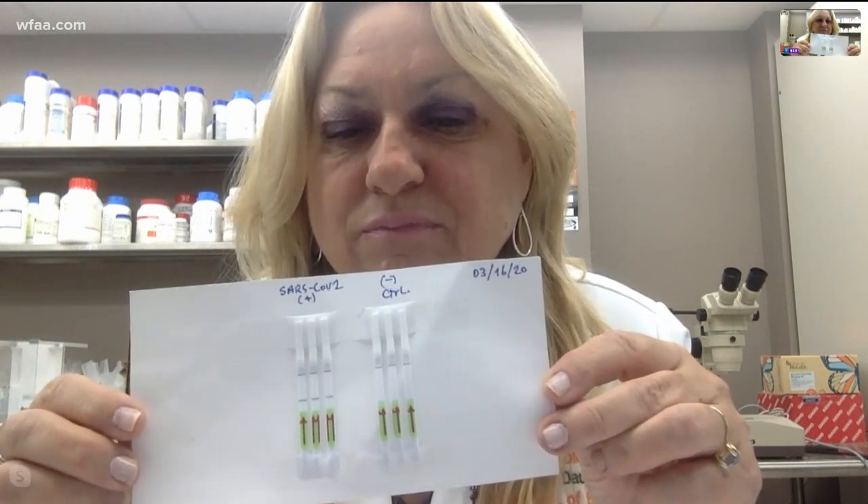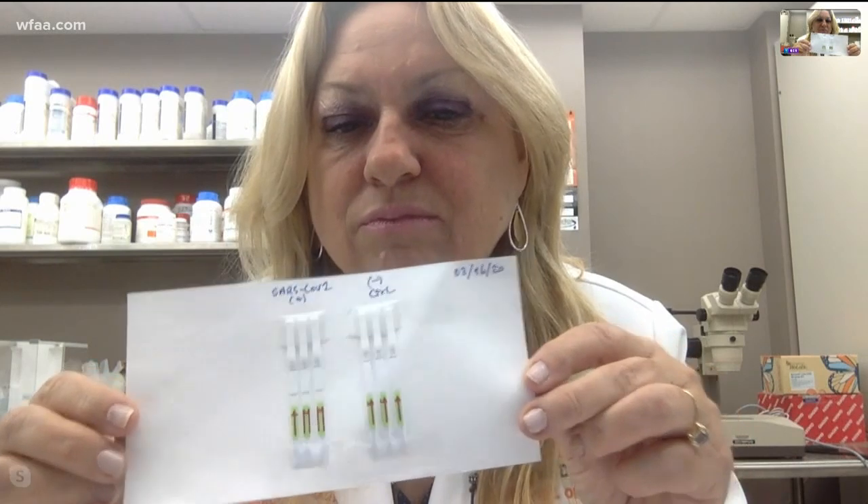So it sounds like it might be cheaper to administer because it doesn't require a lot of special equipment. But the real game changer with something like this wouldn't it be that you can have results within 30 minutes? So now if somebody comes to you, they're not feeling well, they get the test — 30 minutes later they know they're positive. They can start quarantining instead of walking around for several more days, possibly coming into contact with other people and making them sick as well.